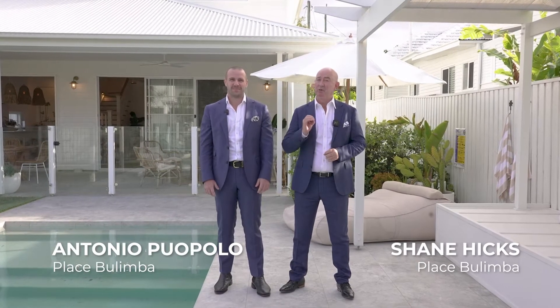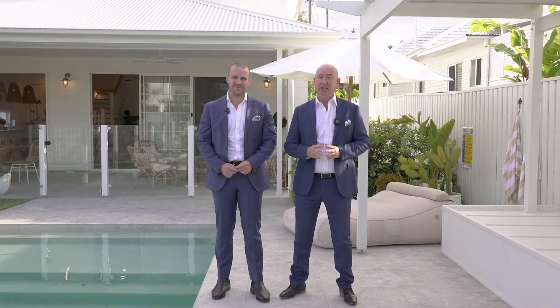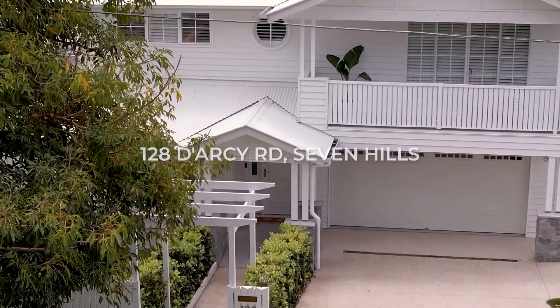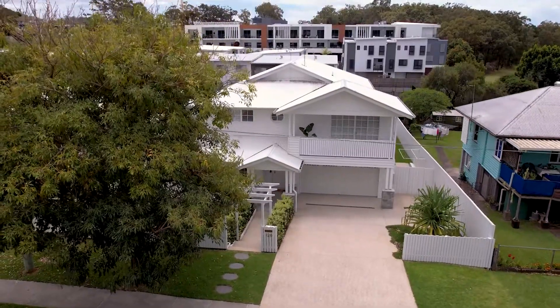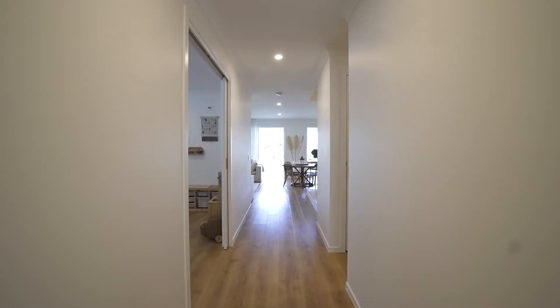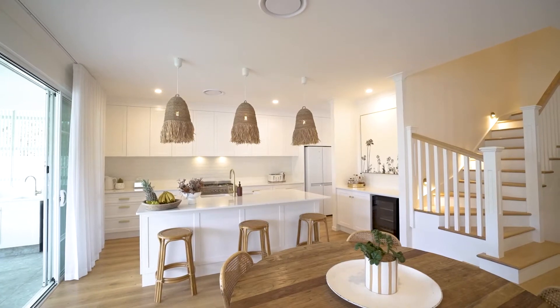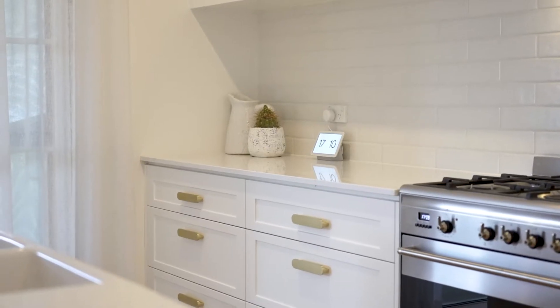Hi, it's Shane and Antonio from the Hicks team at Place. We are really proud to present to you 128 Darcy Road here in Seven Hills. The home features beautiful timber floors throughout, 2.7 meter high ceilings upstairs and downstairs, and an amazing kitchen with a fantastic butler's pantry.